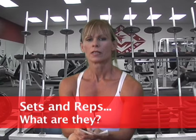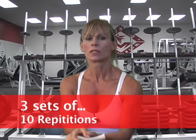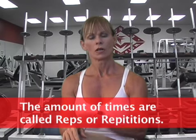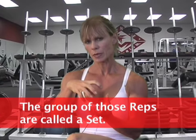I also wanted to talk about sets and reps. Reps is short for repetitions, and a lot of times you might hear 'three sets of ten repetitions.' What that means is if you're doing an exercise — for example, barbell curls — and it calls for three sets of ten repetitions, when you do the curls ten times and you stop, that's one set of ten repetitions. The amount of times that you do it are called the reps, or the repetitions, and the group of those reps is called a set.